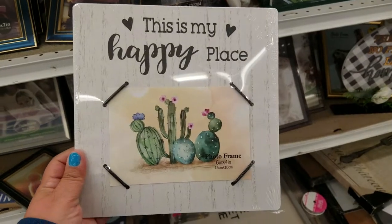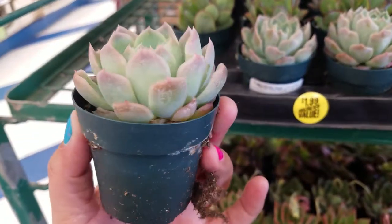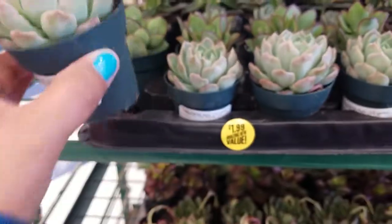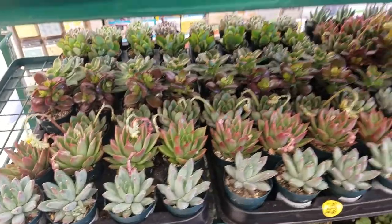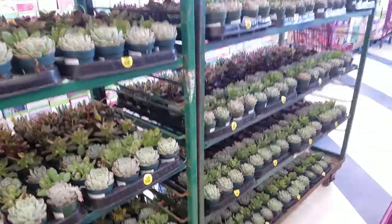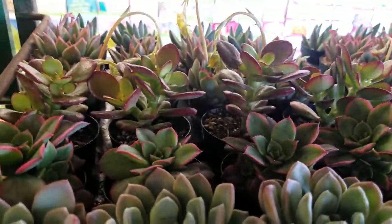That is so cute. Look at how pretty these are, guys — they're so adorable. They're real, for $1.99. Oh my gosh, the colors are gorgeous. They have tons and tons of them — they just restocked this whole rack, as you can see. Beautiful, for those that love these. Those are gorgeous.